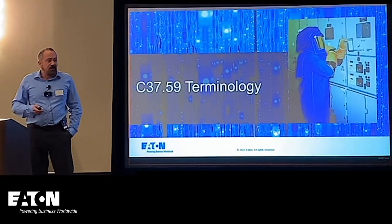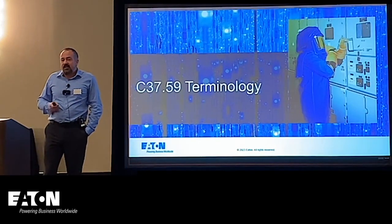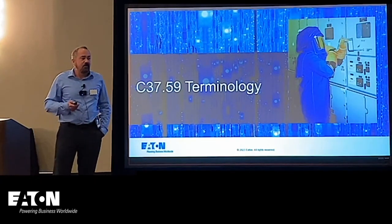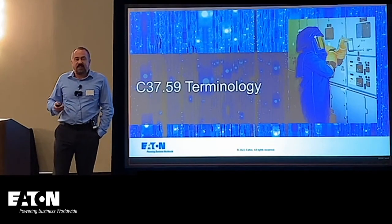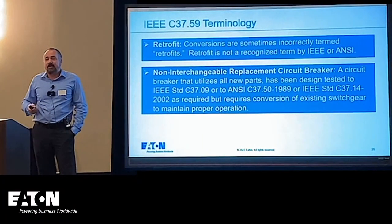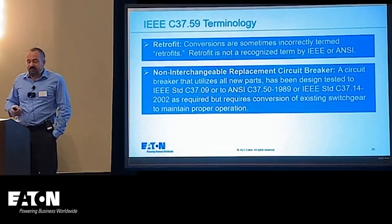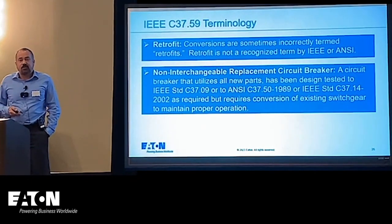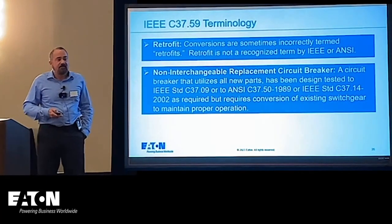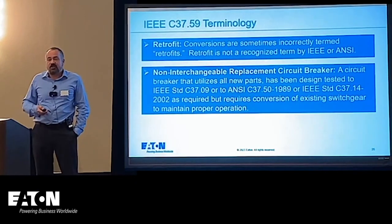One thing notably missing from the terminology is the word 'retrofit.' Retrofit is not a recognized term by IEEE or ANSI, so we avoid it and instead use the defined terms: 'conversion' or 'reconditioning.'